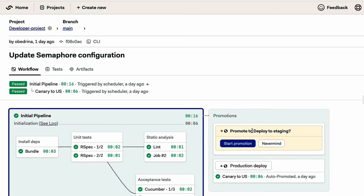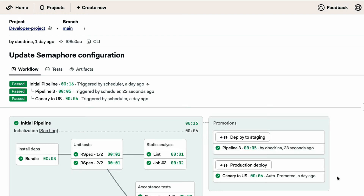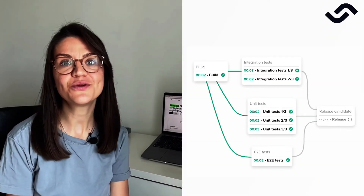We've built Semaphore with the mission to maximize developer velocity so that you and your engineering team can deliver software products faster and in a more secure way. With Semaphore, you can build pipelines to model any CI-CD or DevOps workflow.